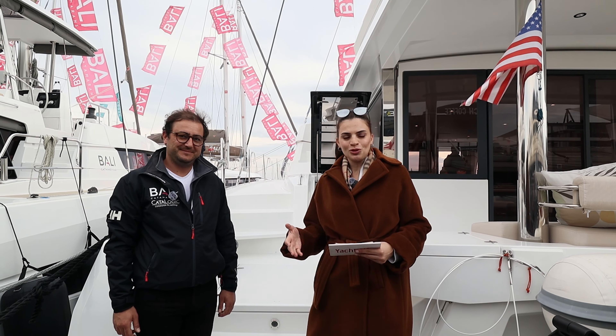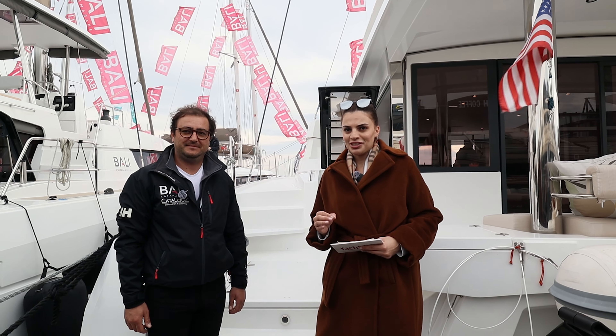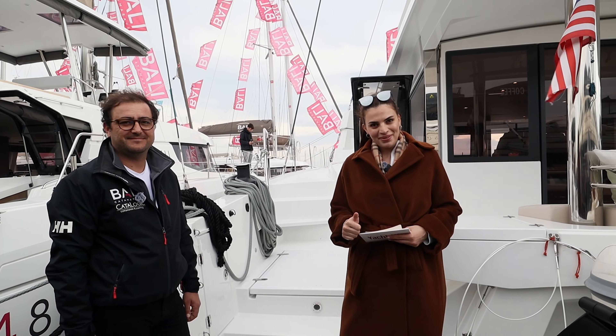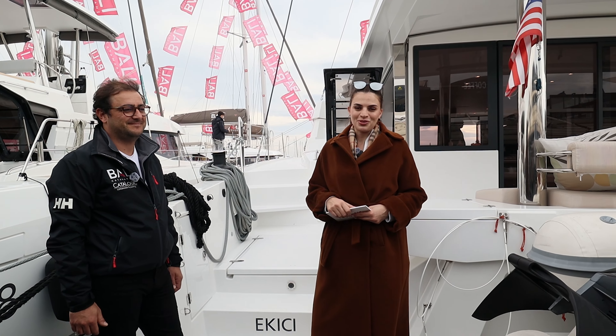Umarım videomuzu beğenmişsinizdir. Bugün Bali Katamaran'a konuk olduk ve Bot Show'da bir ilki gerçekleştirmişler; altı model birden burada sergilediler. Videomuzu beğendiyseniz beğenmeyi, kanalımıza abone olmayı unutmayın. Bir sonraki videoda görüşmek üzere. Hoşçakalın.